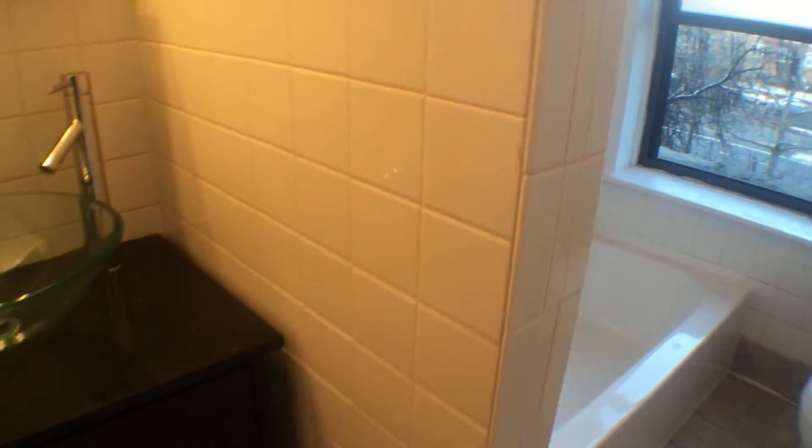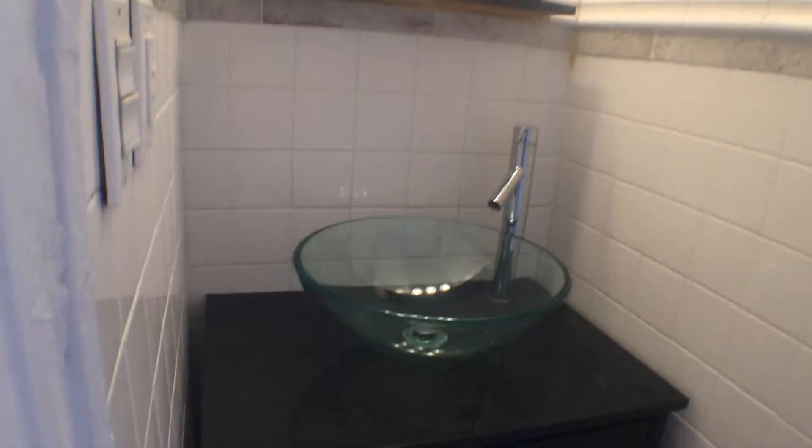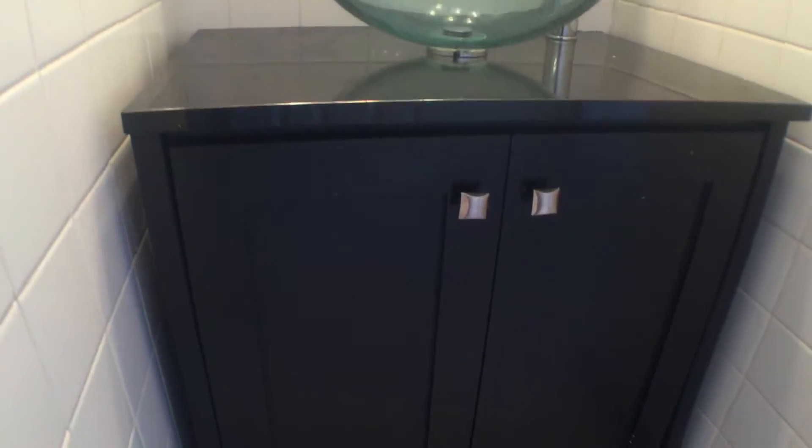Bathroom — brand new everything in here too. Very sleek, modern sink and vanity.